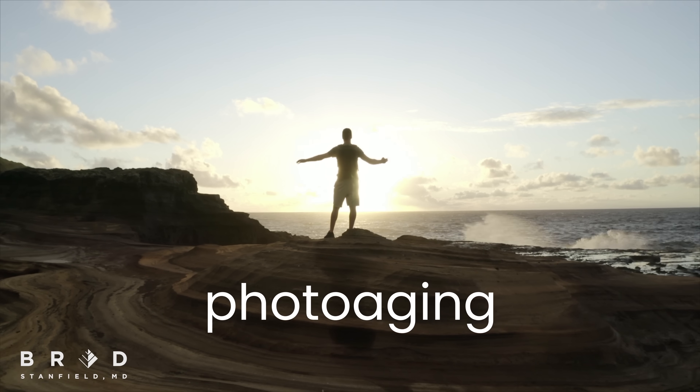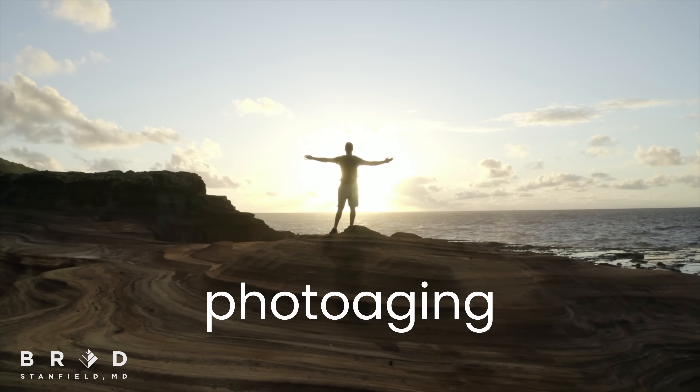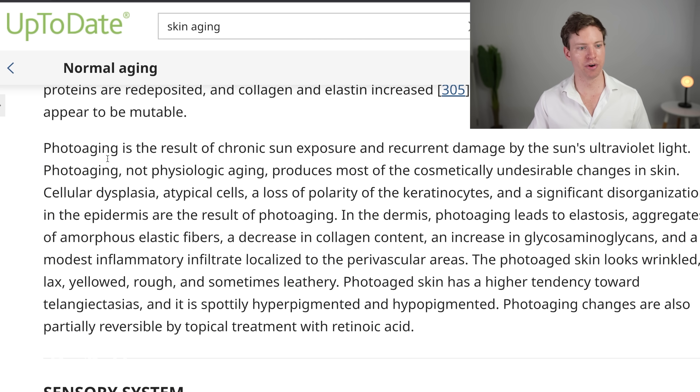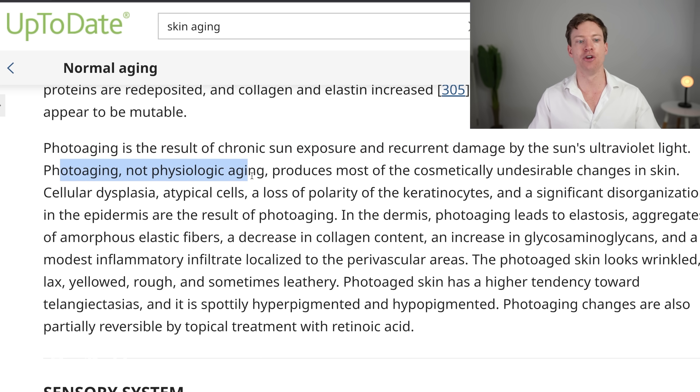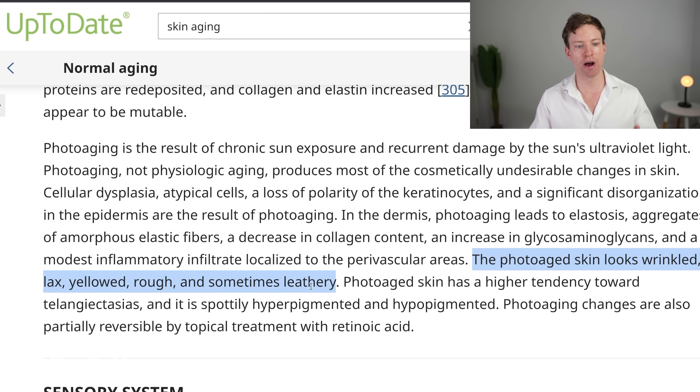Let's now look at photoaging — aging because of sun exposure. Photoaging is the result of chronic, long-term sun exposure and recurrent damage by the sun's ultraviolet light. Photoaging, not physiological aging, produces most of the cosmetically undesirable changes in the skin. Photoaged skin looks wrinkled, lax, yellowed, rough, and sometimes leathery. Prevention is always better than treatment, so how can we prevent sun damage?